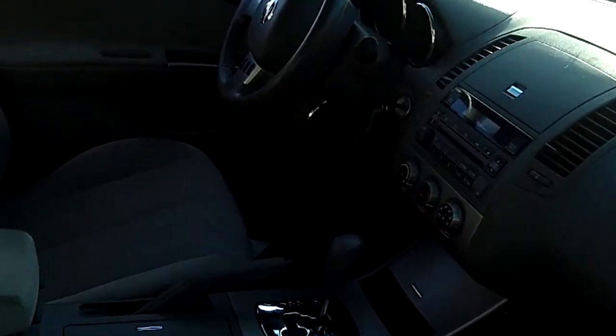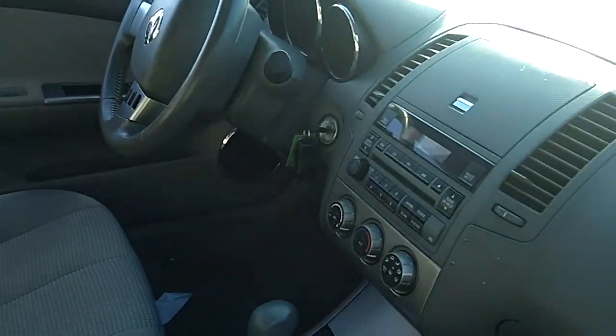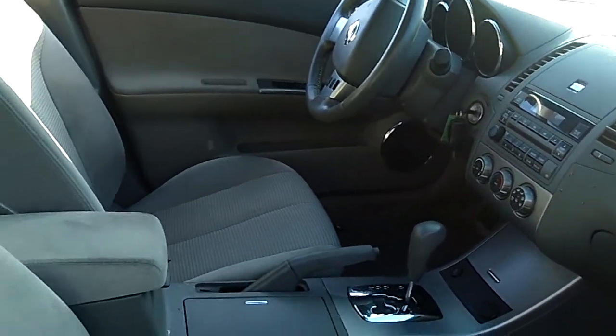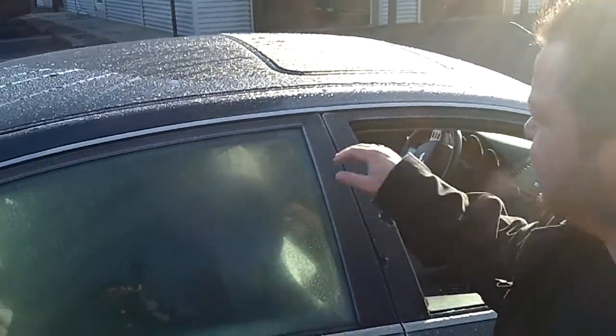This vehicle has not hit the detail department yet, so take notice of the interior condition — she will be spotless by the time you actually get to the dealership and see this vehicle. Low miles, automatic transmission, power windows, power locks, cruise control, moonroof.